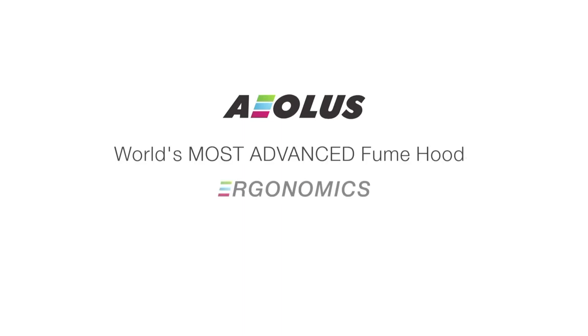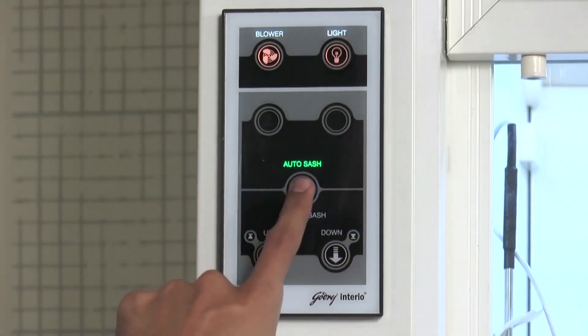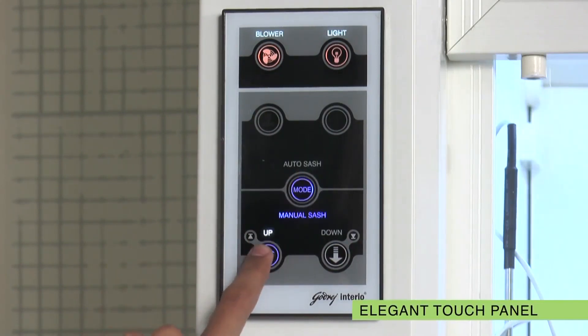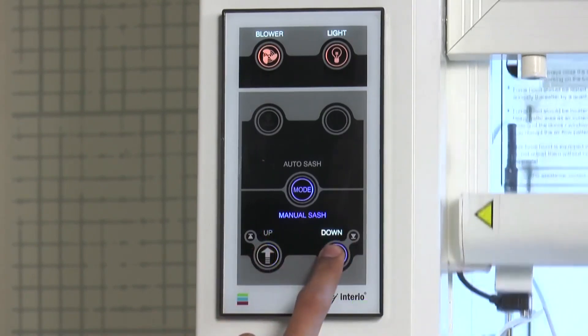When it comes to ergonomics, Aeolus again scores top marks. It comes with an elegant protective acrylic covered touch panel that offers centralized control of its operations. This allows users to operate the touch panel controls even with soiled hands, working uninterrupted.